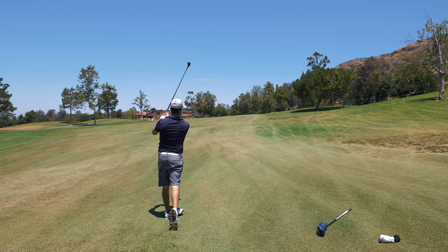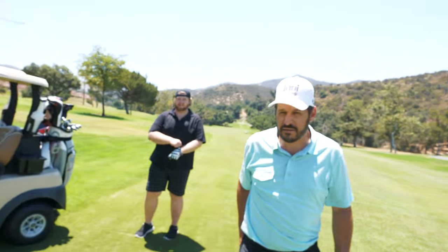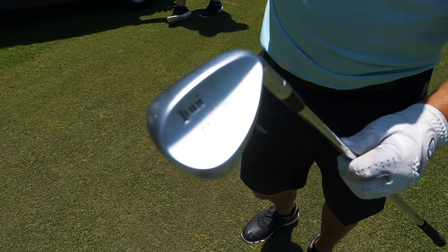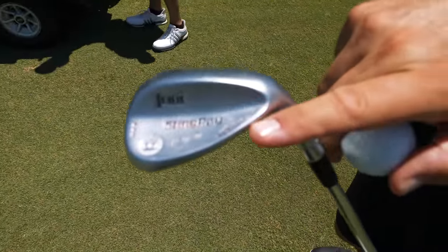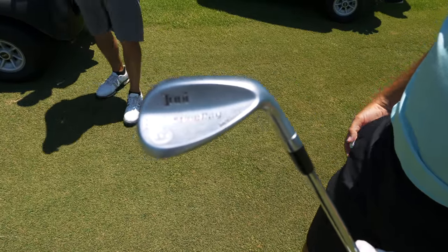We're doing the tour sauce challenge right now — 83 yards out. Rob is hitting a 58 degree wedge, which is the Stingray model. The symbol on it indicates it can spin the ball over 10,000 RPMs on a full shot — and that's what they see consistently in their testing.